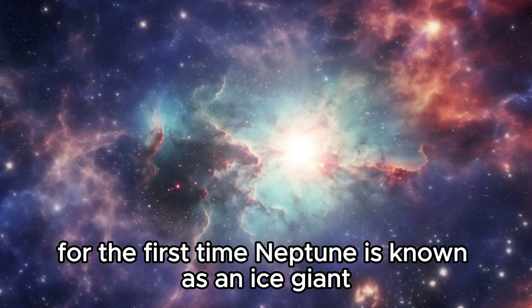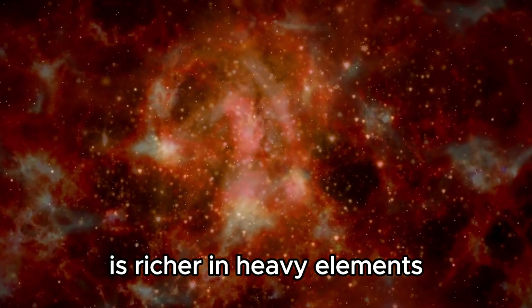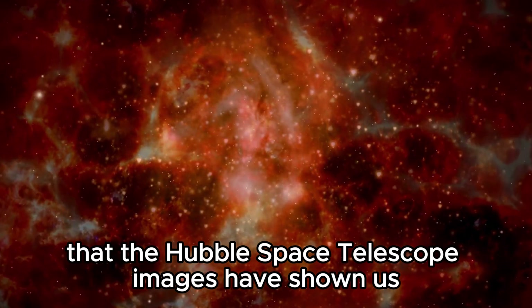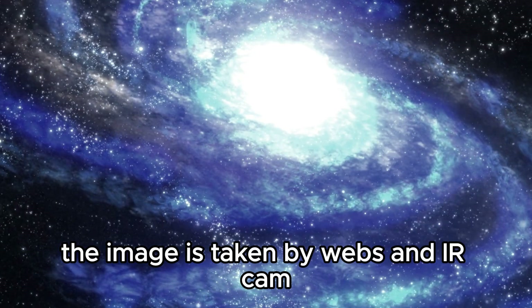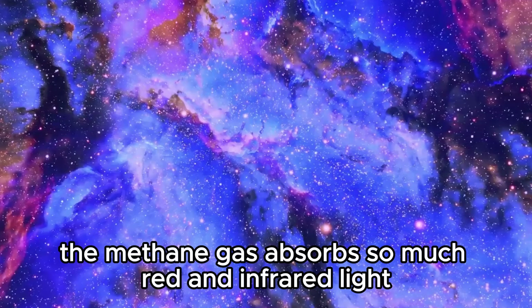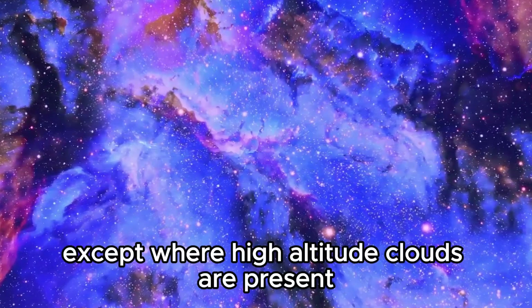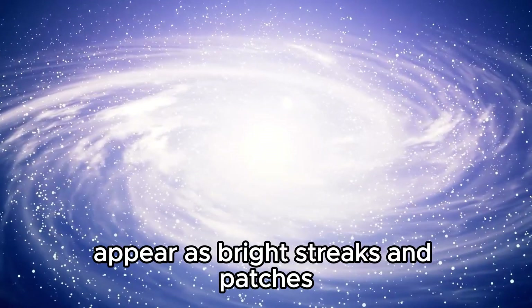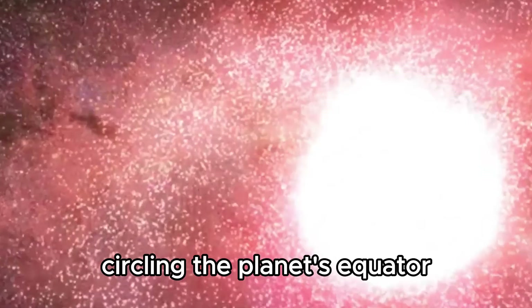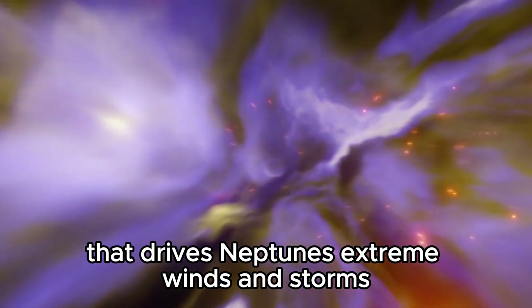Neptune is known as an ice giant due to the chemical composition of its interior. Compared to Uranus and the other gas giants Jupiter and Saturn, Neptune is richer in heavy elements and probably has a solid core. We know Neptune in the typical dark blue color from Hubble Space Telescope images. The NIRCam image, taken in the near-infrared range of 0.6 to 5 microns, reveals that methane absorbs so much red and infrared light that the planet is quite dark at these wavelengths, except where high-altitude clouds are present. A thin streak of brightness circling the planet's equator could be a signature of the global atmospheric circulation that drives Neptune's extreme winds and storms.